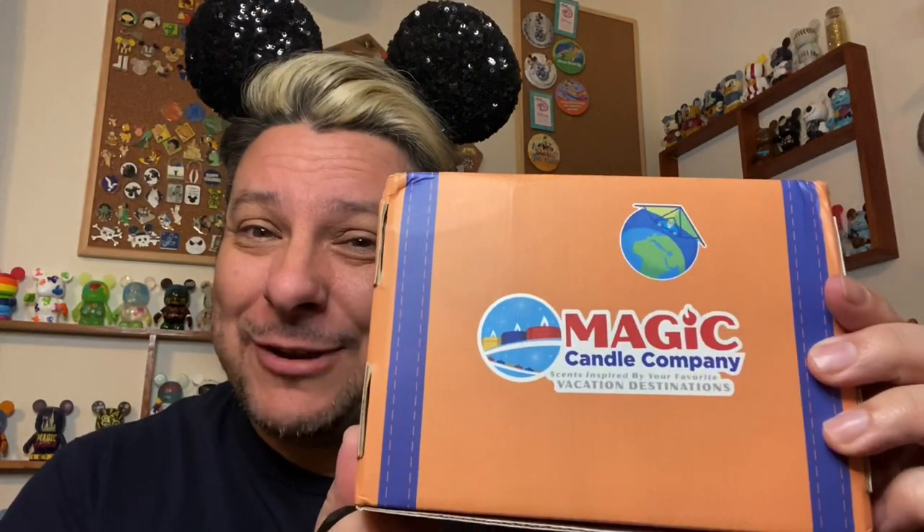Hello, everybody, and welcome back to the Bri Rock 75. I am Brian Lee, and we have a new subscription box opening for you today. Well, it's not really new, but it's new for us here on this channel. Today, we're gonna do the Magic Candle Company.